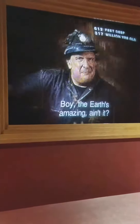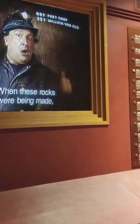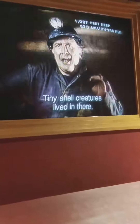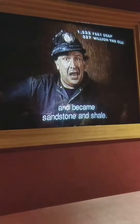Well, we'd better be moving on. The earth is amazing, isn't it? No matter how many times I make this trip, I still get excited. On our next stop, we're going to visit a limestone cave. Don't forget to watch that counter in the meantime. When these rocks were being made, this was a tropical paradise covered with a huge ocean. Tiny shell creatures lived in there, and when they died, they all piled up at the bottom, forming limestone. At other times, erosion washed sediment from the young Appalachian Mountains down into the sea, and that stuff settled on the bottom and became sandstone and shale.